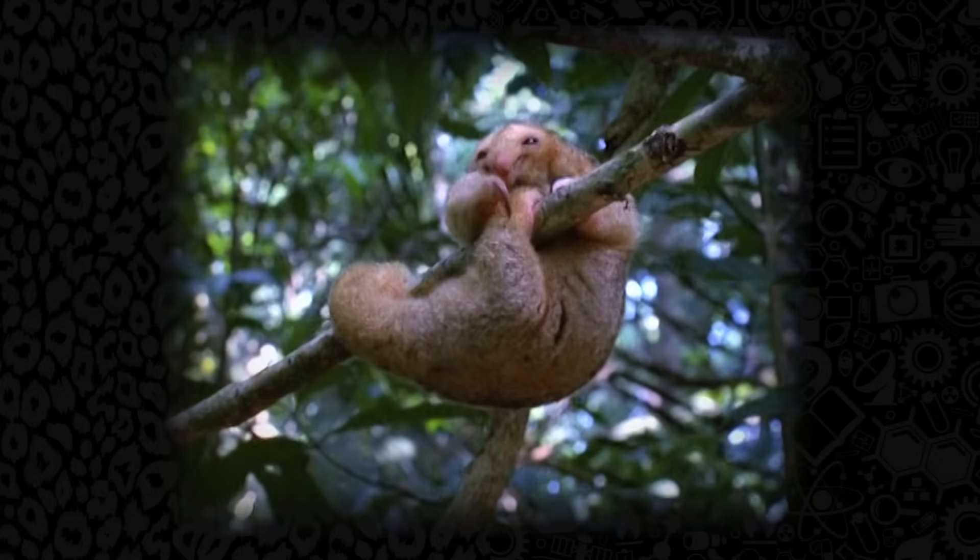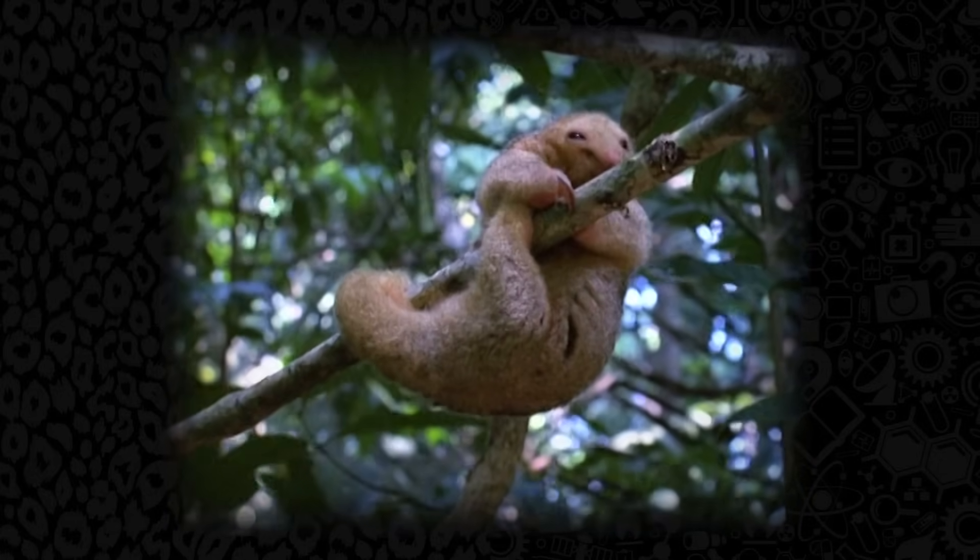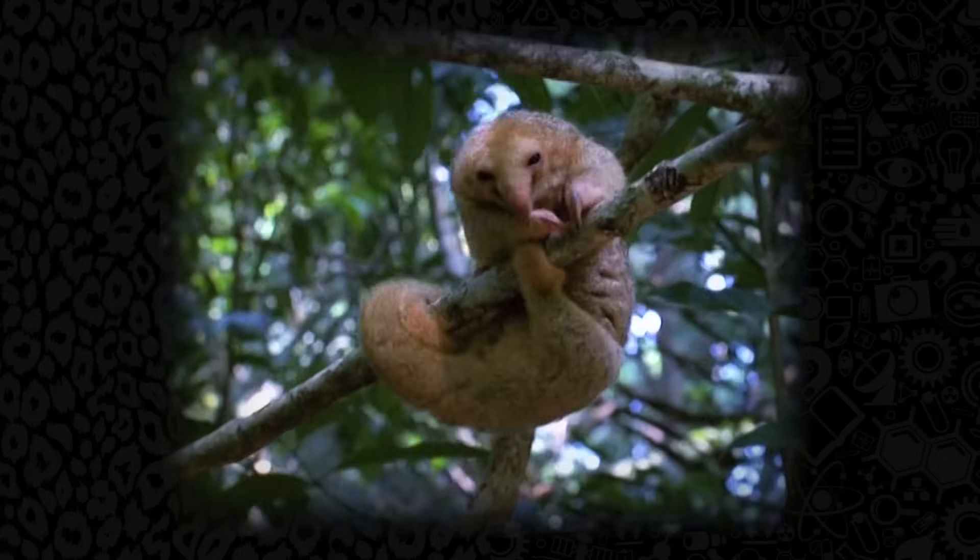Just like that jerk from Lord of the Rings, except actually cool. The Silky Anteater, or Cyclopes didactylus, is the smallest of the four at about 14 inches long.